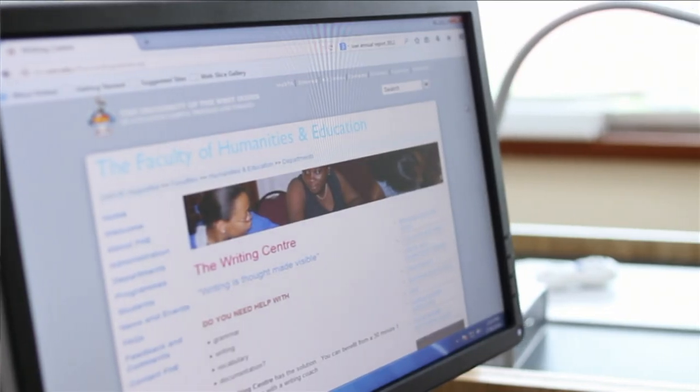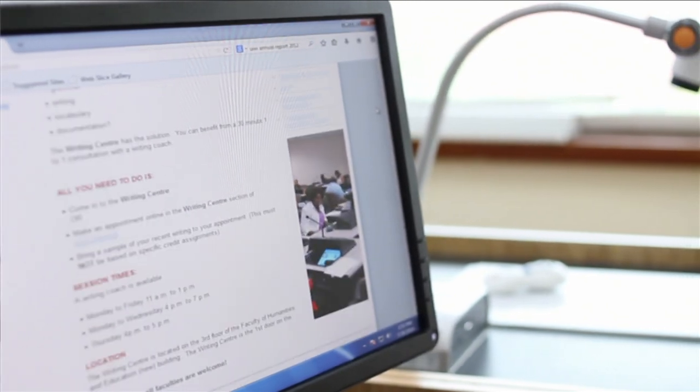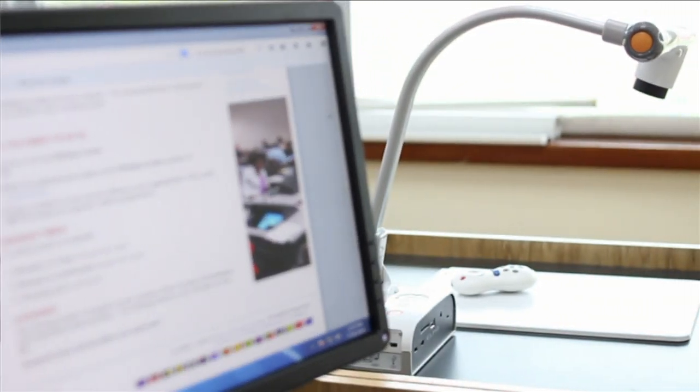We have now installed 36 new computers including a lecturer's PC from where he or she can manage the lab, monitor students' activity, as well as provide instructions to the class.